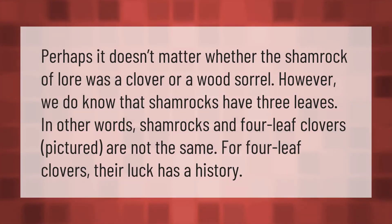Perhaps it doesn't matter whether the shamrock of lore was a clover or a wood sorrel. However, we do know that shamrocks have three leaves — in other words, shamrocks and four-leaf clovers are not the same. For four-leaf clovers, their luck has a history.